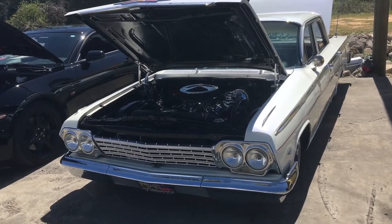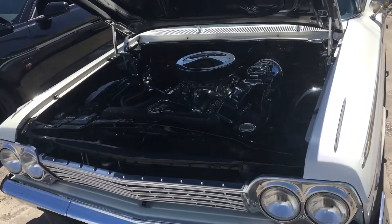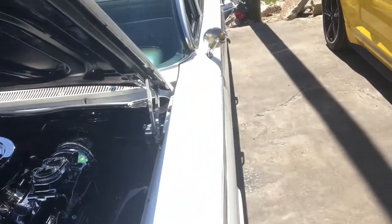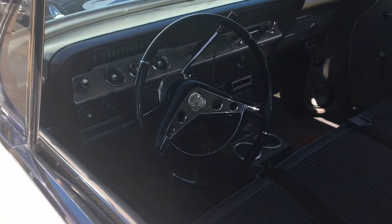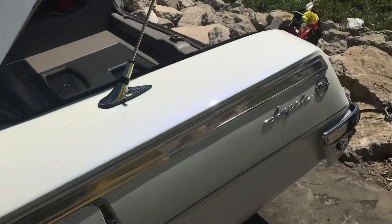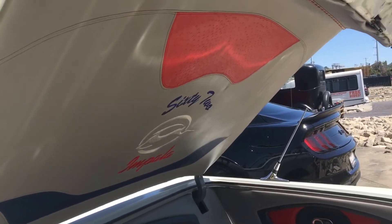I didn't want to get a video of this beautiful 62 right away, but look at it. He was at the show yesterday. Look at the work in the trunk — I'll get to that part here shortly. It's a California car. Look at the work on that, look at the stitching right there.